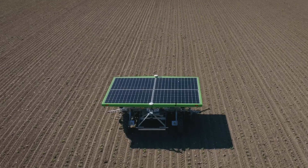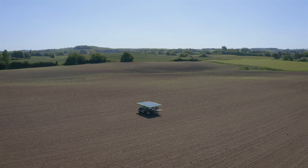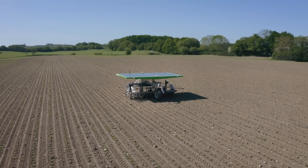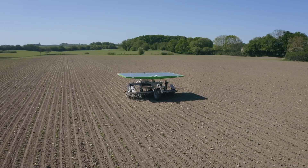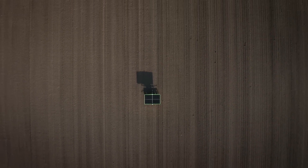One robot can seed and weed up to 20 hectares per season on one or multiple fields and operate on multiple crops. In the spring of 2020, the FD-20 is already in use in a wide range of European countries.